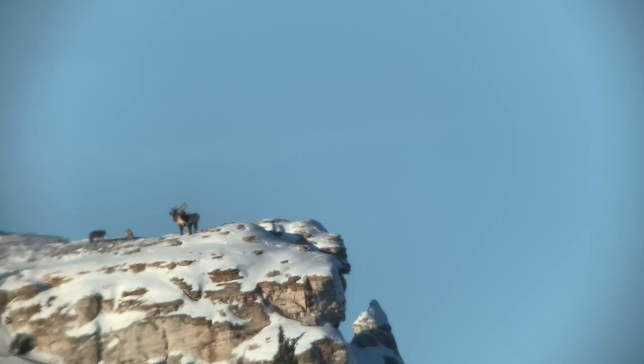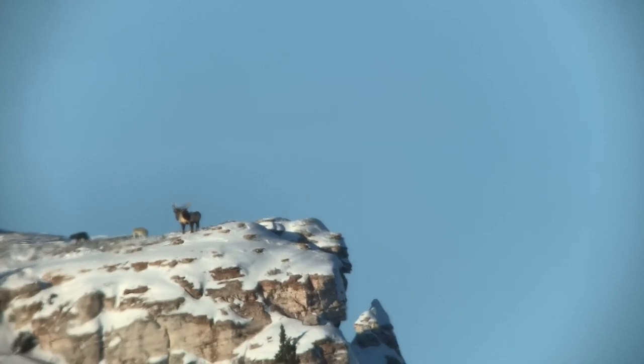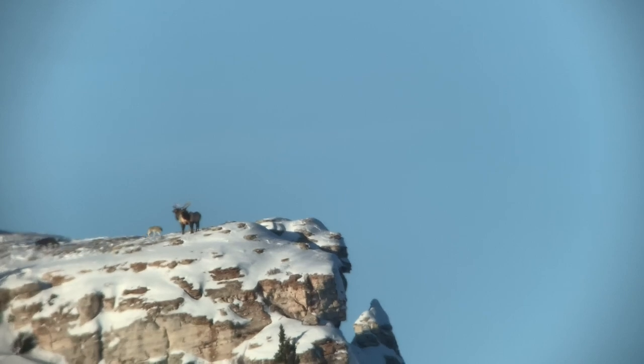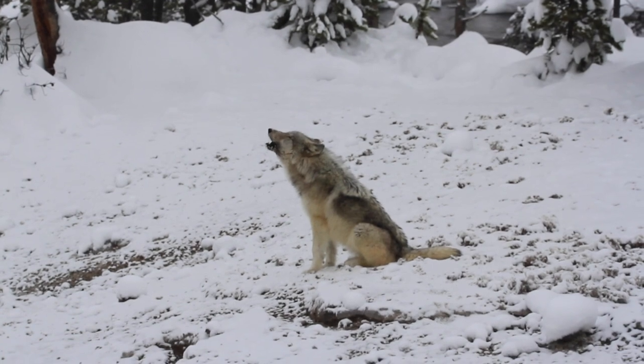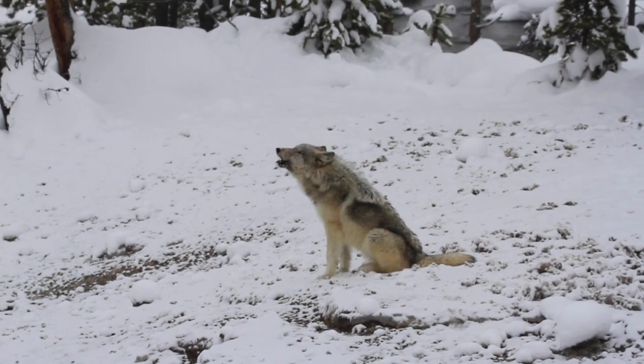Third, in mid-winter, around late January and February, the wolf mating season begins. Howling and interactions between packs increase as wolves coming of age make exploratory forays in search of mates.